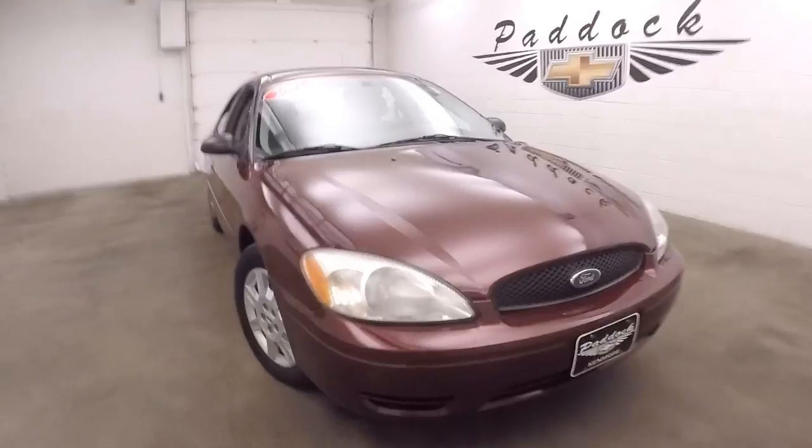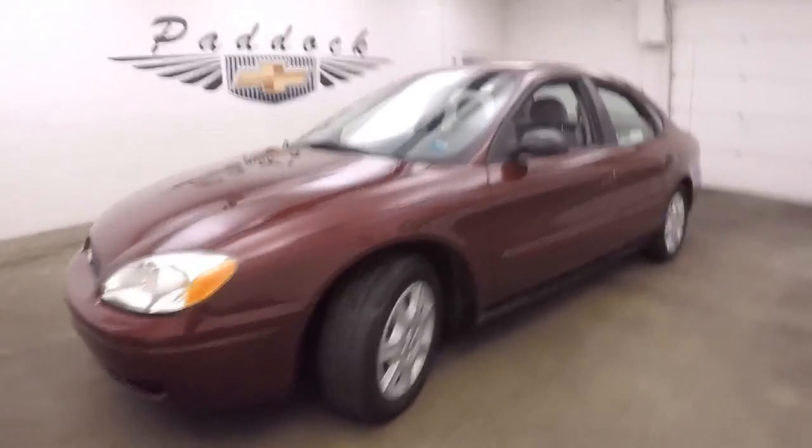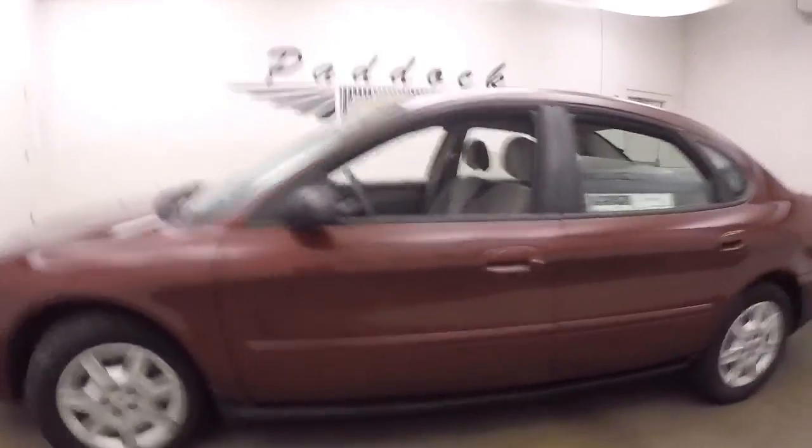2007 Ford Taurus, got red paint, steel wheels with nice silver covers, tires are in great shape.